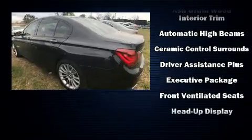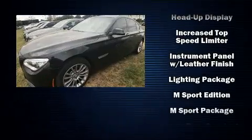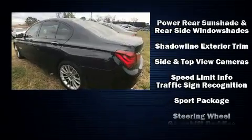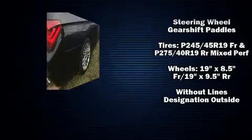Adaptive Cruise Control maintains a preset distance behind the car ahead of you, simplifying highway driving and enhancing safety. This vehicle has achieved certified pre-owned status by passing BMW's rigorous certification process.